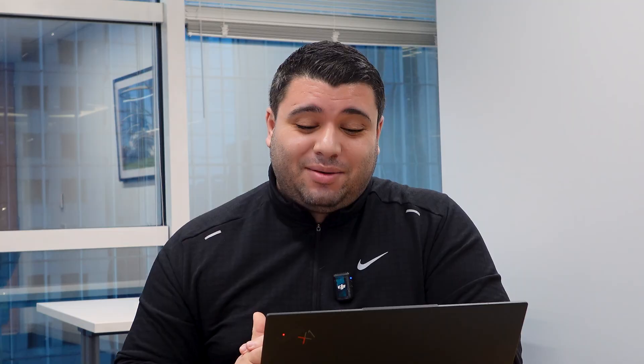I'm a SharePoint MVP from back in time — almost 11 or 12 years — and Vlad and I got our MVPs at the same time. I'm also a Microsoft RD, author of multiple books, world traveler, and a SharePoint Premium enthusiast. So I'm pretty excited to be here with both of my friends talking about SharePoint Premium and doing all of these amazing videos.